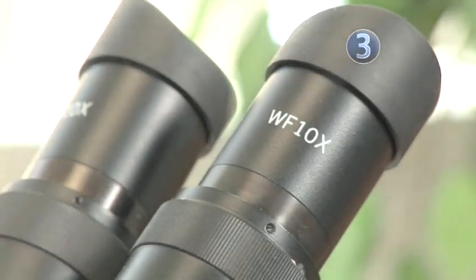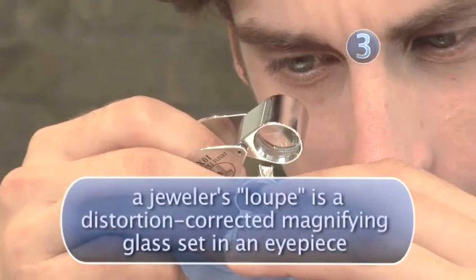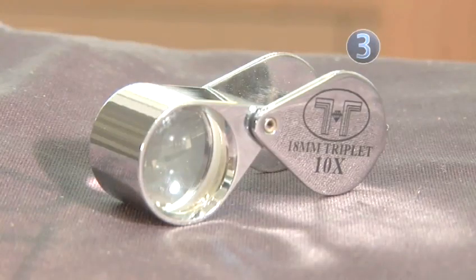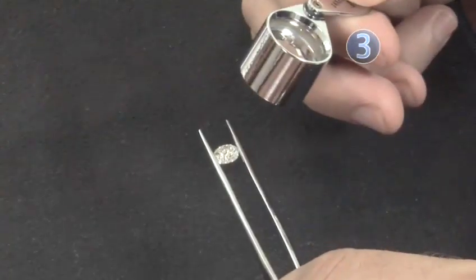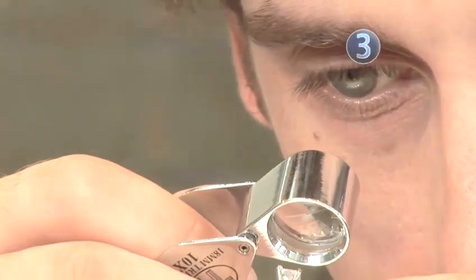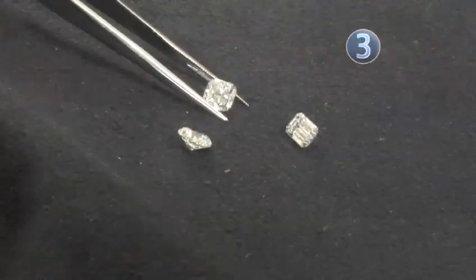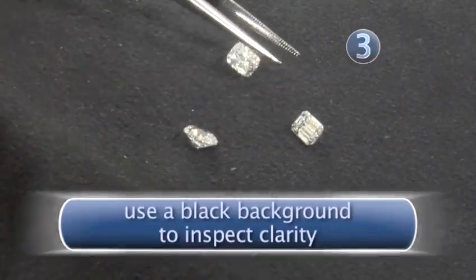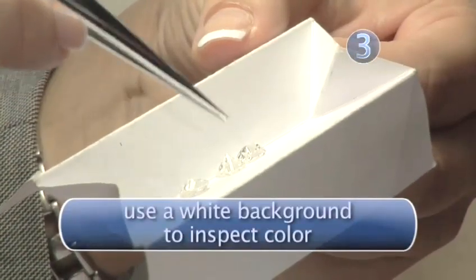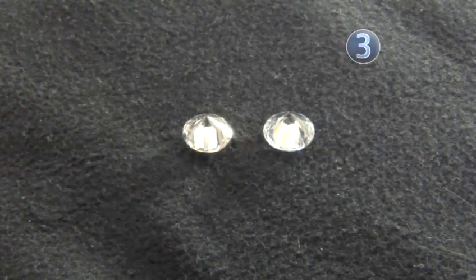Next, examine the diamond under 10-power magnification. Any legitimate jeweler will have a binocular microscope for you to use. You can also use a loupe, but these are harder to use. Make sure the loupe is 10-power and not 2, 3, or 5-power — some jewelers might use this trick so you won't see a diamond's flaws. If the jeweler gives you any excuse why you can't inspect the diamond under magnification, walk away. Examine a diamond's clarity by viewing it against a black background, lit from the side. When inspecting a diamond's color, view it on a white background. Some jewelers will show you a diamond only on a black background, which will make even the most yellow diamonds appear white.